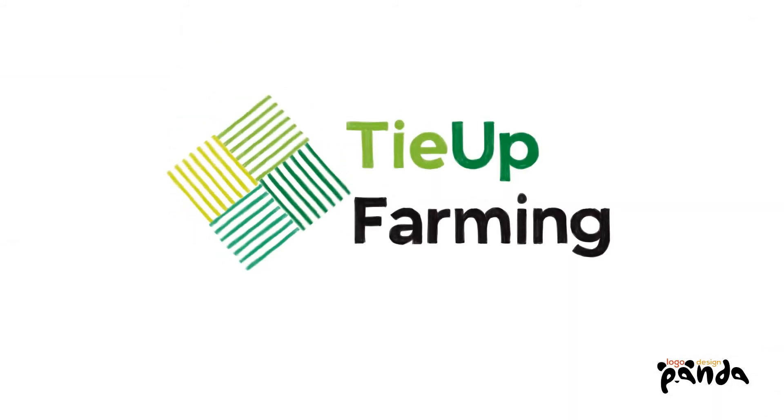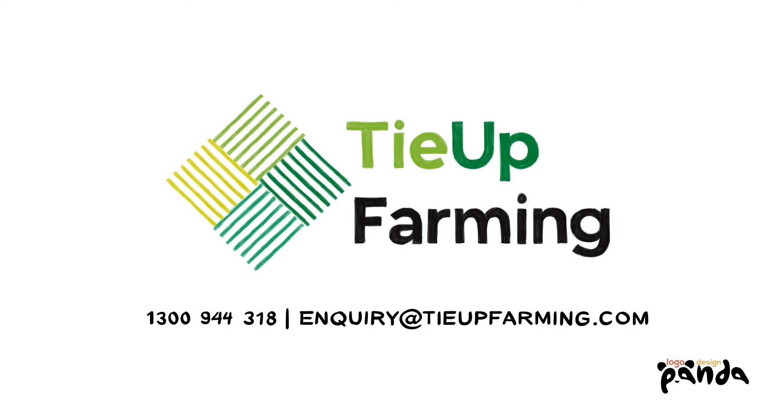You know your farm best. Let us help you see the full picture. Visit us at tieupfarming.com and call or email us to arrange a demo.